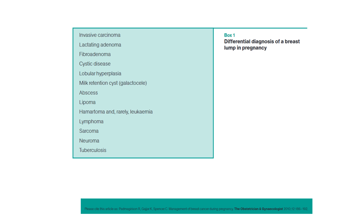So what are the differentials of a breast lump in pregnancy? You may come across a scenario where you get called to see a patient who has either just delivered or is pregnant and has a breast lump and you need to examine and find out what's going on. The differentials include invasive carcinoma, lactating adenoma, fibroadenoma, cystic disease, lobular hyperplasia, milk retention cyst, abscess, lipoma, hematoma, and also leukemia, lymphoma, sarcoma, neuroma, and tuberculosis.